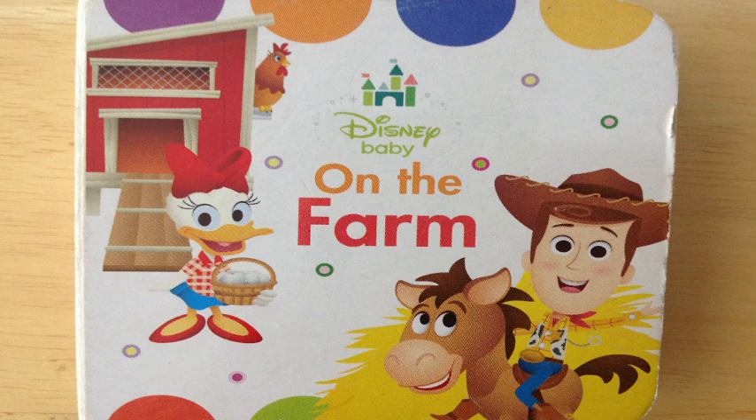Welcome to Big Daddy's Storytime. We're reading Disney's Baby on the Farm.